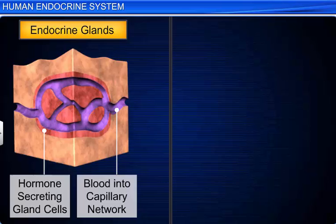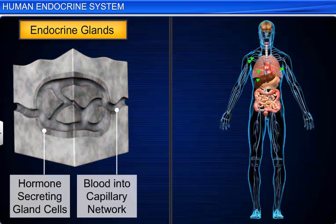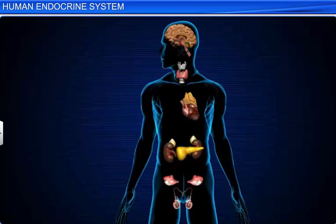The endocrine glands pour their secretions directly into the venous blood for passage to different body organs to control and coordinate their functions. Due to the absence of ducts, the endocrine glands are also known as ductless glands, and the secretions of these glands are called hormones.